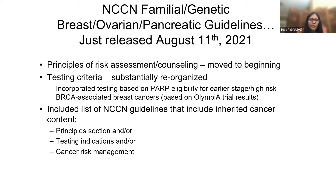We also included a list of NCCN guidelines that include inherited cancer content. Many folks have voiced that there are a lot of inherited cancer genes beyond breast, ovarian, pancreatic, and colorectal. There is actually quite a bit of content focused on inherited cancers in the other guidelines, so we outlined those guidelines that may have either a principles section, testing indications, and/or cancer risk management.